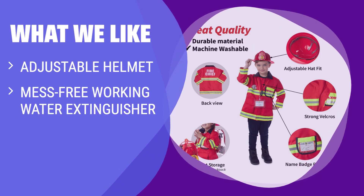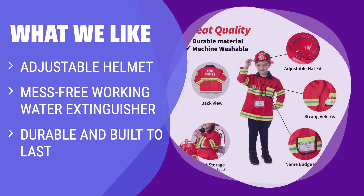What we like: The Born Toys 8PC Premium Washable Kids Fireman Costume Toy includes an adjustable helmet, mess-free working water extinguisher, axe, whistle, personalized name tag, and fireman knapsack. It's the perfect size for kids aged 3 to 7 and is built to last. The knapsack allows for easy toy storage on the go, and the coat is washable for fresh fun every time.